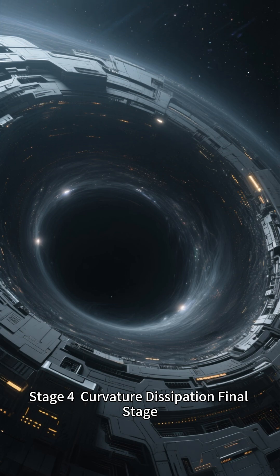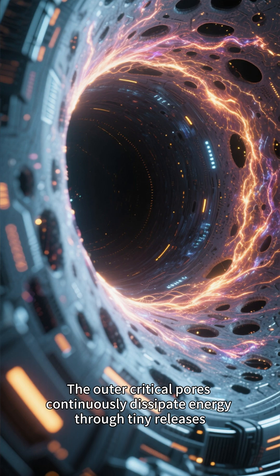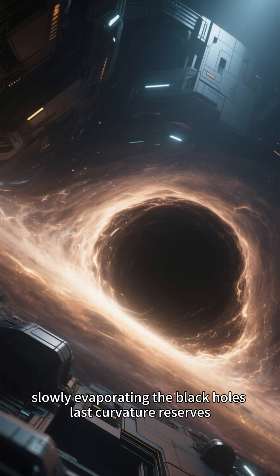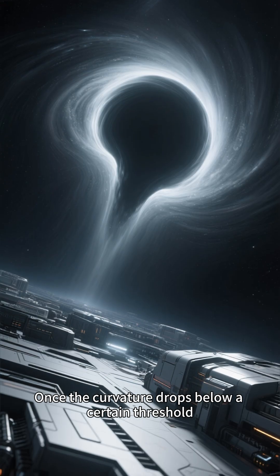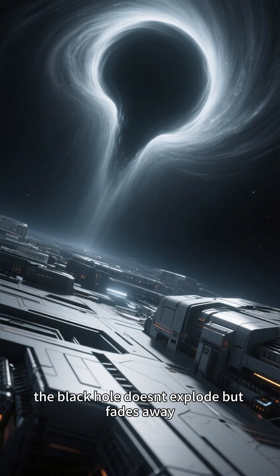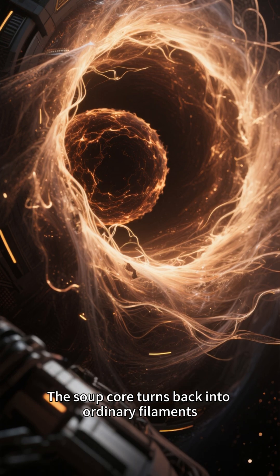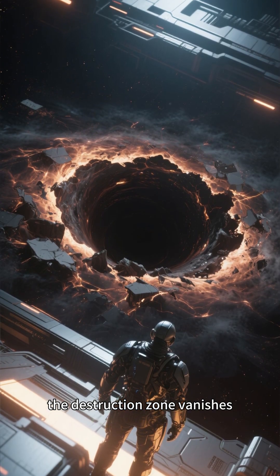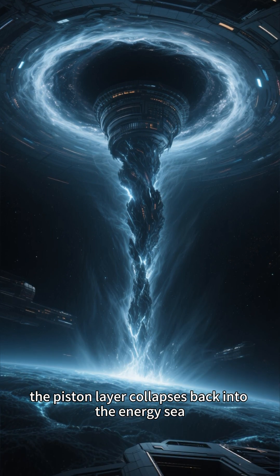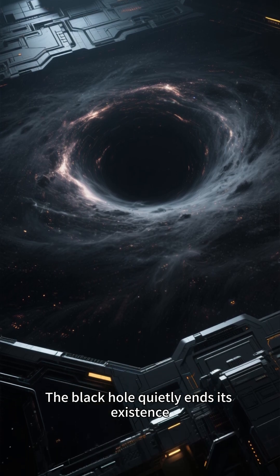Stage 4: Curvature Dissipation — Final Stage. The outer critical pores continuously dissipate energy through tiny releases, slowly evaporating the black hole's last curvature reserves. Once the curvature drops below a certain threshold, the black hole doesn't explode but fades away. The four-layer structure loosens, the soup core turns back into ordinary filaments, the destruction zone vanishes, the piston layer collapses back into the energy sea, and the outer critical layer loosens. The black hole quietly ends its existence.